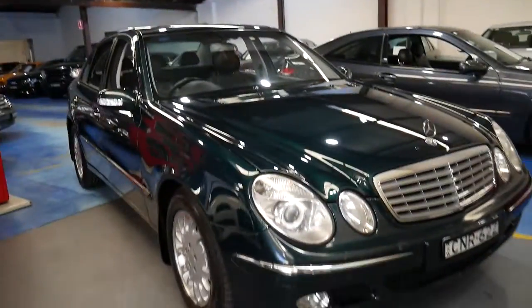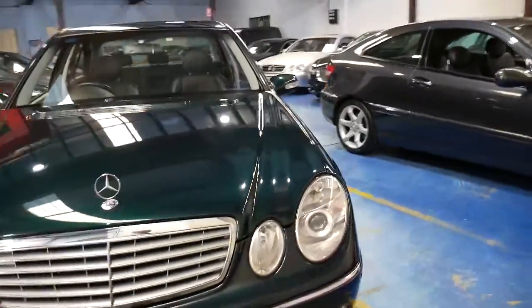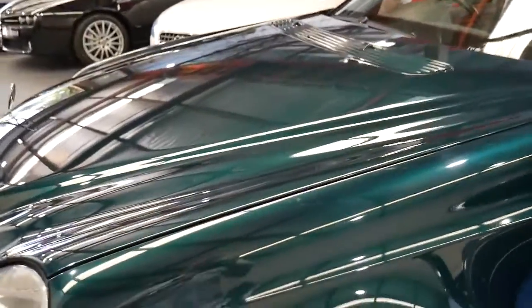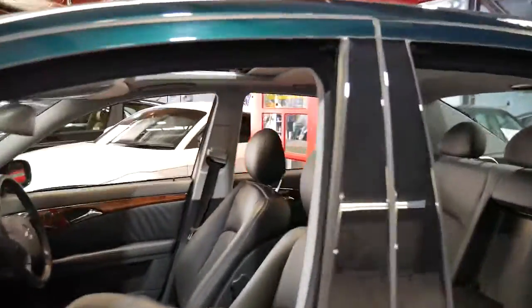We've been doing this since 1994 and we've got quite a few Mercs, BMWs, Audis and so forth. This is a particularly good car — it's been traded on another new Mercedes and we bought it from a wholesaler. The Elegance gets you alloy wheels and electric memory chairs on both the driver and passenger side.